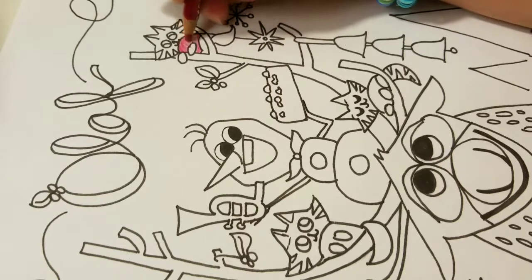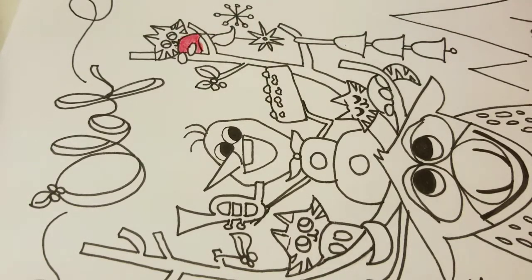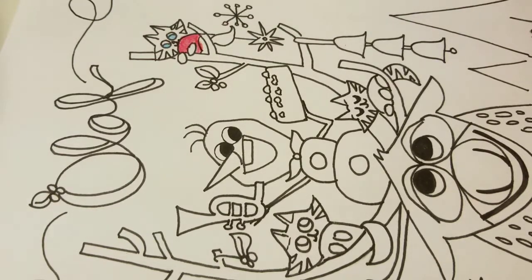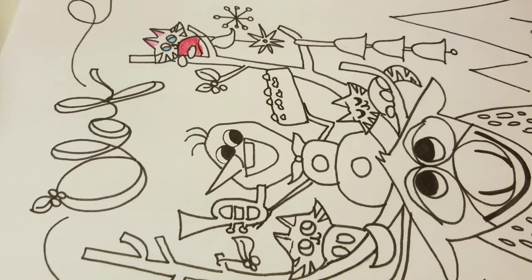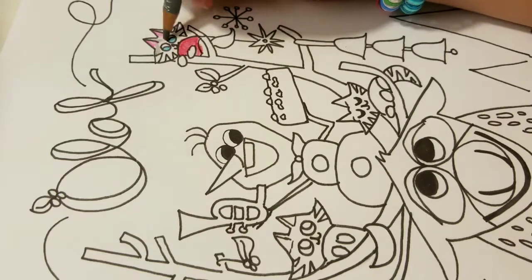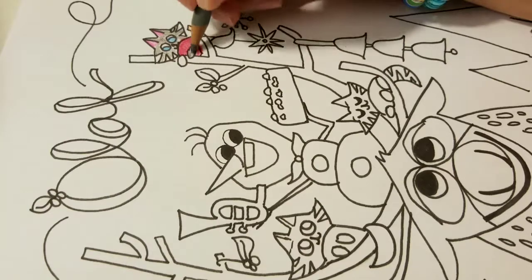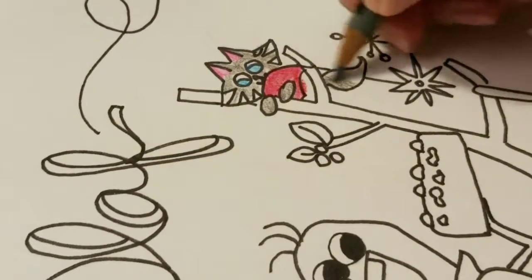All the kitties have red sweaters on. Has everybody ridden the Frozen Ever After ride at Epcot? It's a pretty awesome ride — it has Olaf in a couple of scenes. It's the latest generation animatronic and they all look like they're alive: Anna, Sven, the trolls, even the snow monster and all the baby snow monsters. And don't worry, you don't get wet.